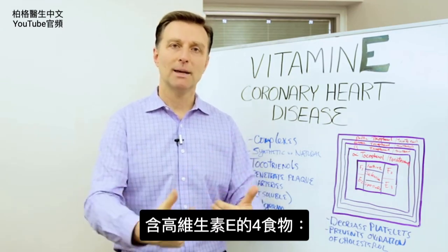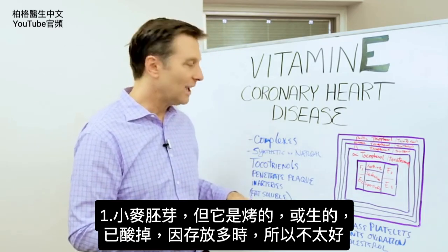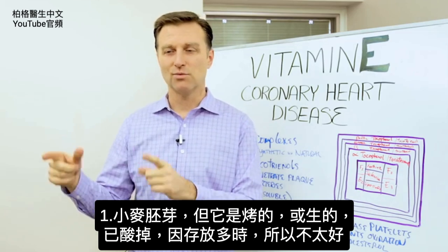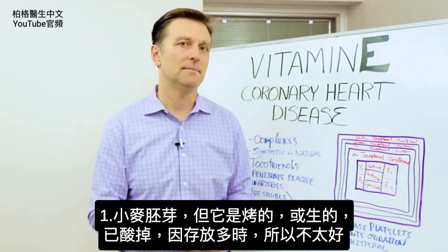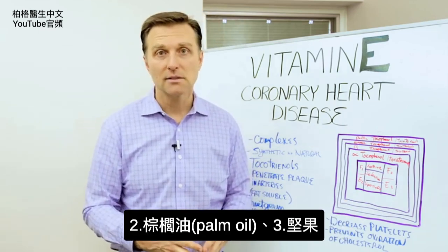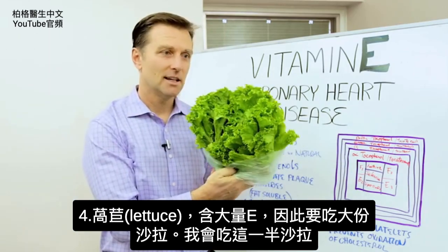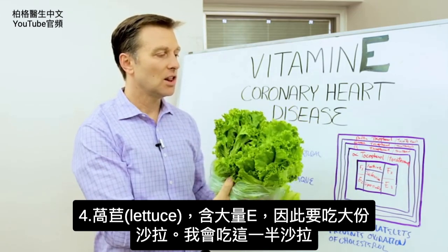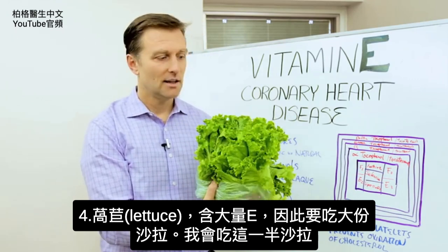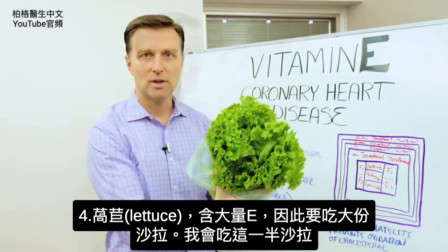So the question is: how do I get my vitamin E? What foods do I eat? Number one is wheat germ, but the problem with wheat germ is it's either roasted or, if it's raw, it's rancid because it's been sitting on the shelf for a long time — so that's probably not the best idea. You can get it from palm oil, you can get it from nuts, or you can get it from lettuce. Lettuce has a lot of vitamin E, and this is another reason why you need to eat large salads. I'll do a huge salad and probably use about half a head in one salad.